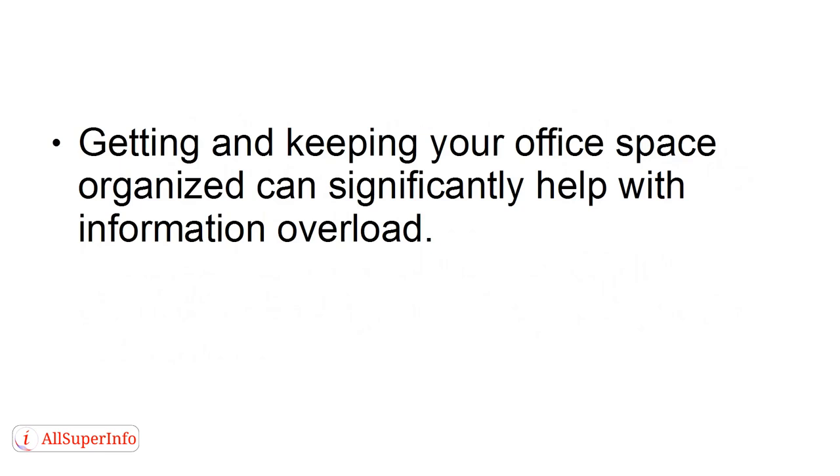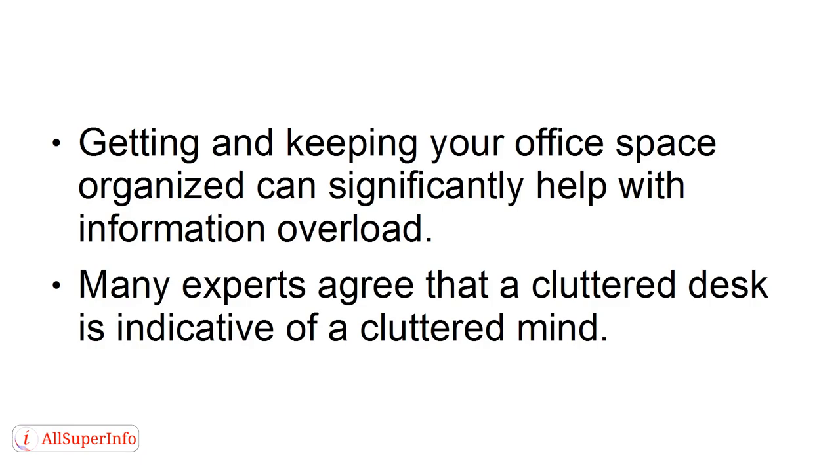Getting and keeping your office space organized can significantly help with information overload. Many experts agree that a cluttered desk is indicative of a cluttered mind.